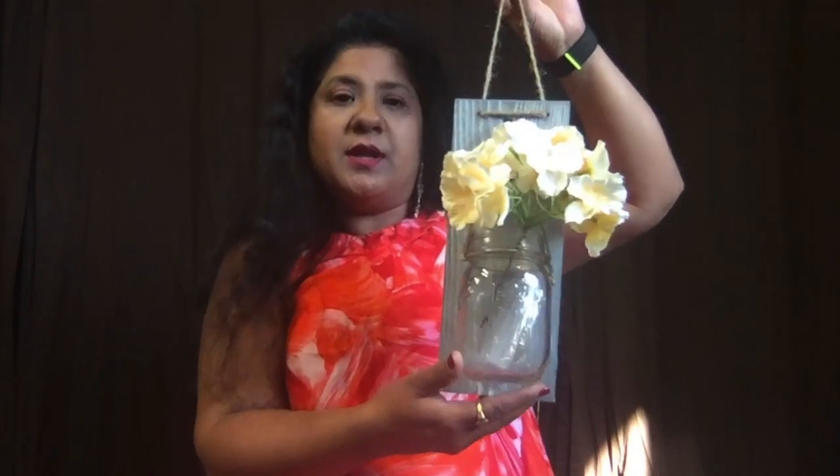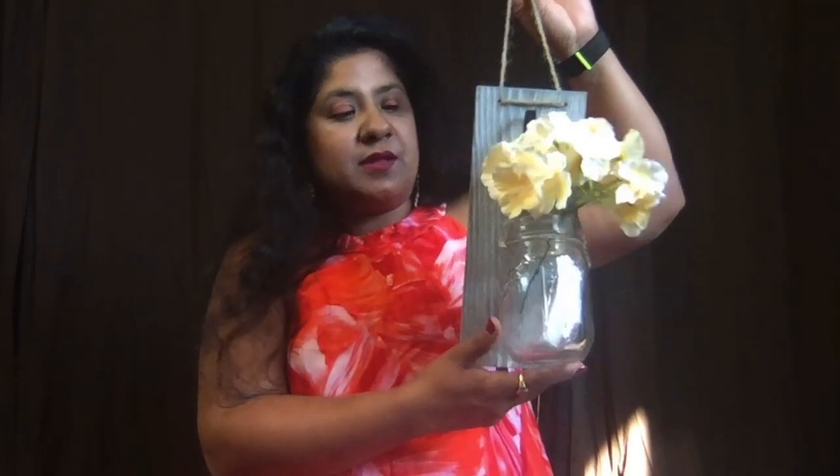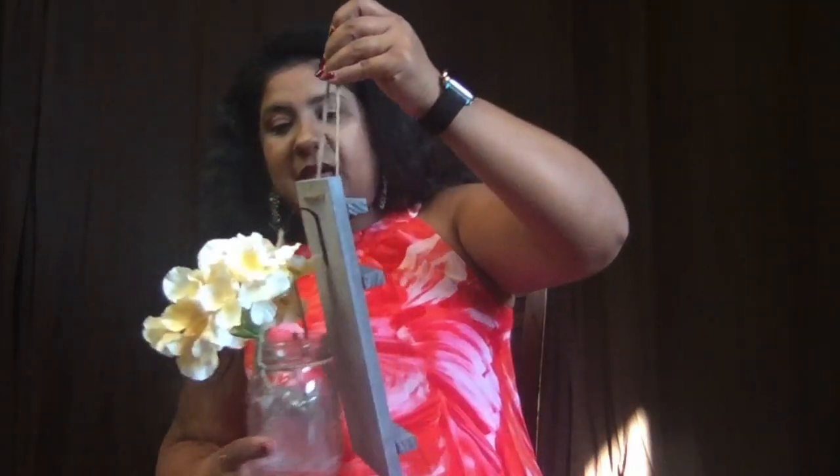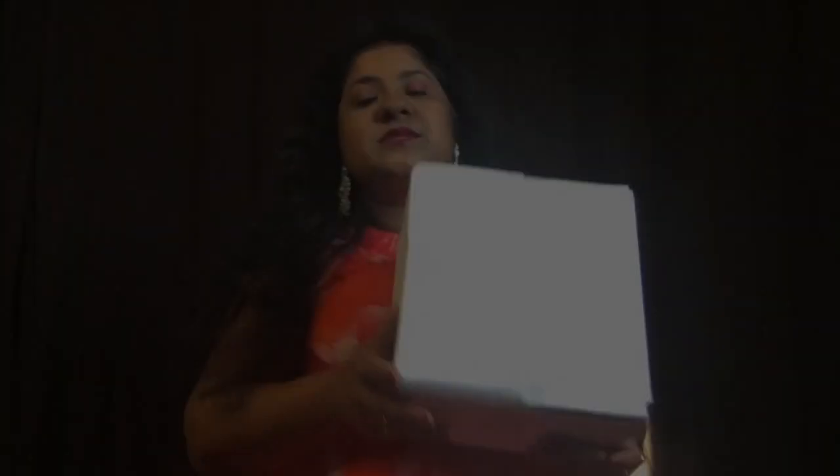It comes with fairy lights but does not include batteries, so you have to get your own. It requires three double-A batteries. This is how you hang it on the wall or on the door. I'm really excited to put this up!